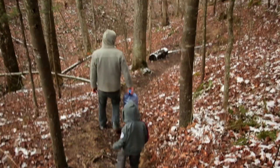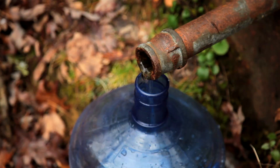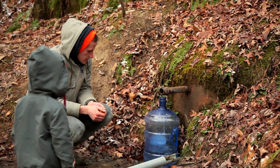Hey, these are huge steps. They're roots. Yeah! Look at that one.